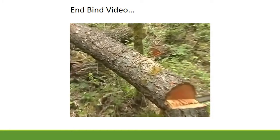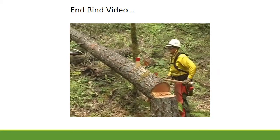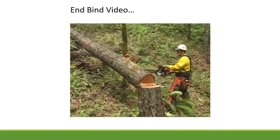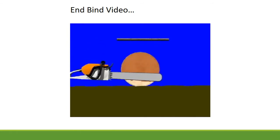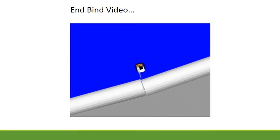End bind occurs when a log is on a side of the block. A wedge is one way to deal with end binds. Another way is an old-time crosscut technique that uses a stick slightly wider than your kerf, acting like a rolling pivot point. As you cut through the wood, the roller edge follows your bar until the pivot point changes, allowing your saw to be pulled out while the roller edge gets pinched.